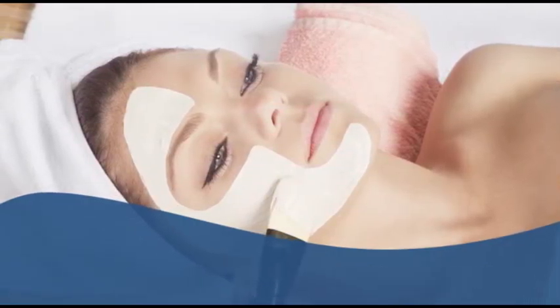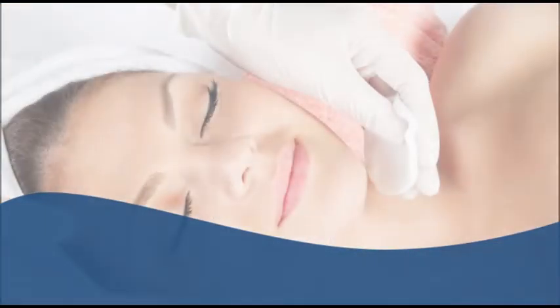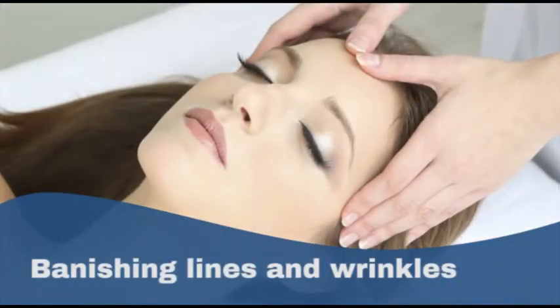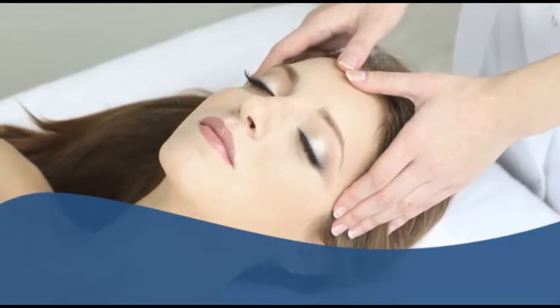Your dermatologist will talk to you about your options and customize a solution that is best for your skin based on your complexion and the end result you wish to accomplish with the chemical peel — whether it's vanishing lines and wrinkles, skin blemishes, or if you wish to give your face a fresh rosy glow.